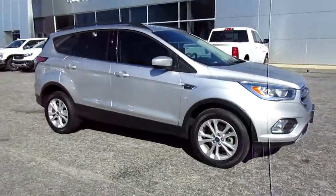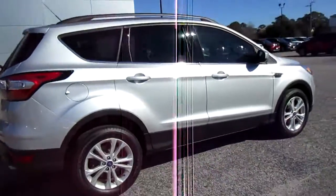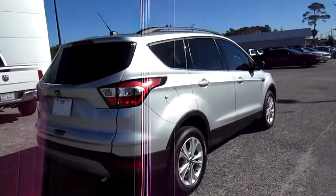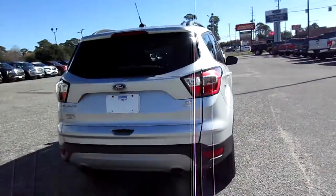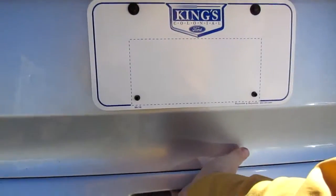Hello, welcome to King's Colonial Ford. Here we have a 2017 Ford Escape — this is an SE model, but it does have a backup camera, power lift gate, and keyless entry, so lots of options on this one.